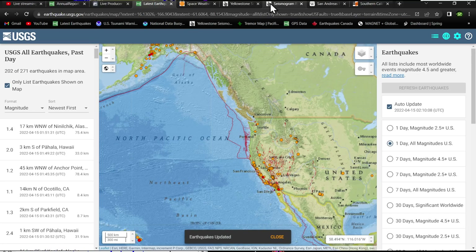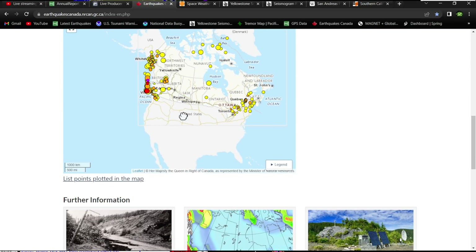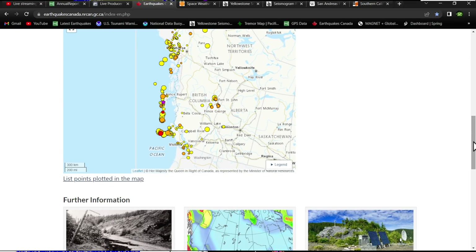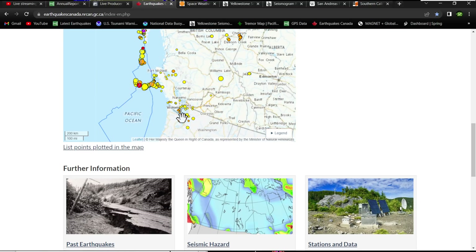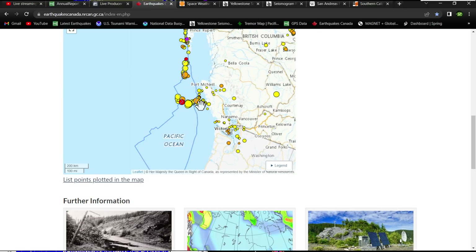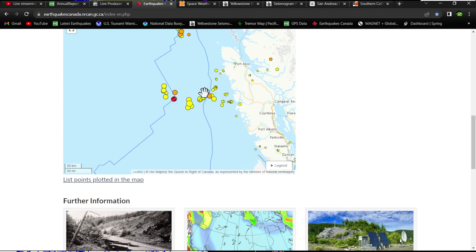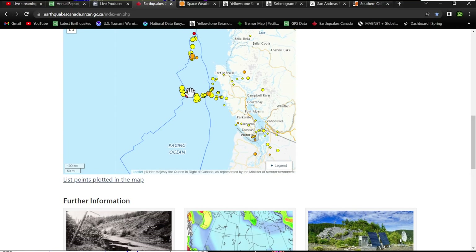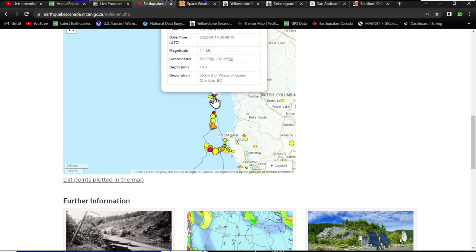Checking Earthquakes Canada, there's still some activity up around the northern end of the Cascadia subduction zone — I keep saying San Andreas out of habit. There's a little bit of movement in the red circle, back behind the subduction zone's blue line, in the area between the Juan de Fuca plate and the Explorer plate. The most recent quake is near the village of Queen Charlotte, BC, at magnitude 1.1 at 19 kilometers depth.